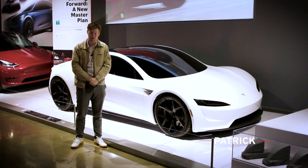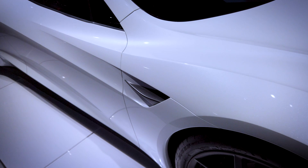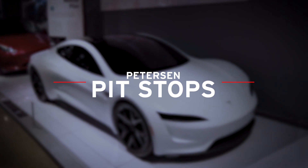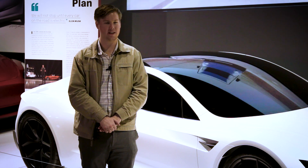Hello everybody and welcome back to the Peterson Automotive Museum YouTube channel. My name is Patrick and with me today is a very special vehicle, the 2017 Tesla Roadster 2.0. The Tesla Roadster 2.0 was unveiled in 2017 as the second iteration of the first Tesla Roadster.